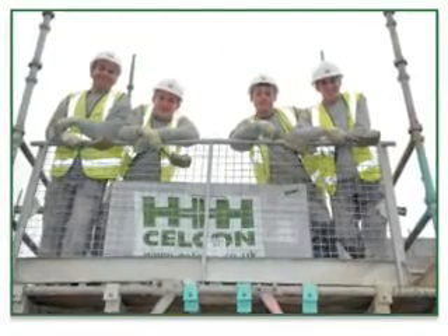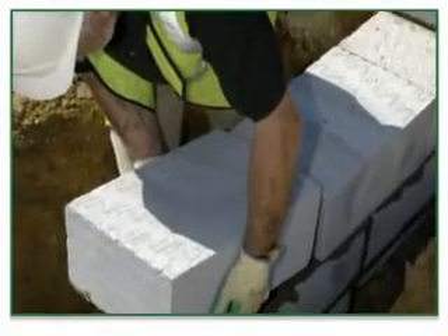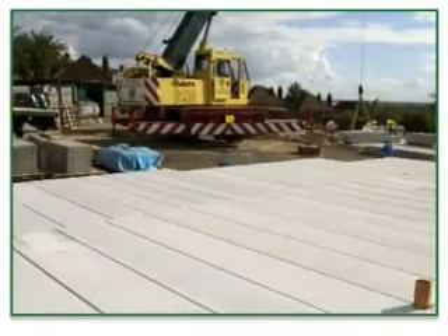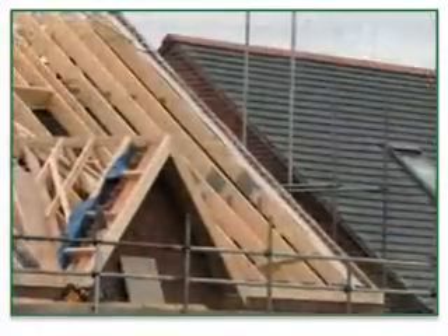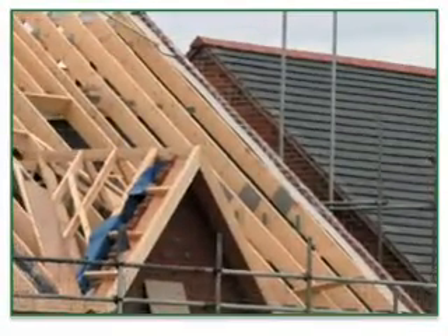Raw House combines modern innovative building materials with a multi-skilled single team of experts. Raw House uses H Plus H Cellcon's thin joint blockwork walls combined with other advanced materials to achieve this masonry shell. Materials such as Cellcon foundation blocks, the Cellcon flooring system, proprietary intermediate floors, roof trusses, felt and battens.